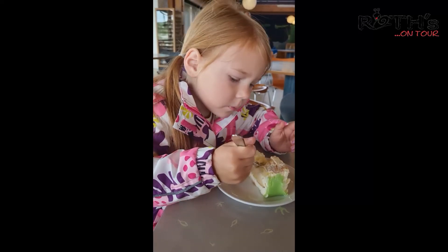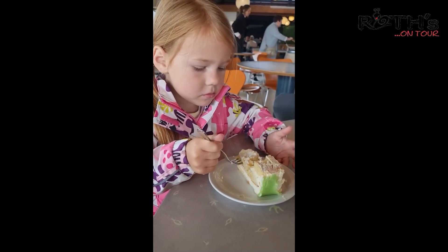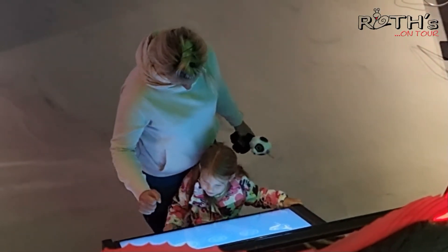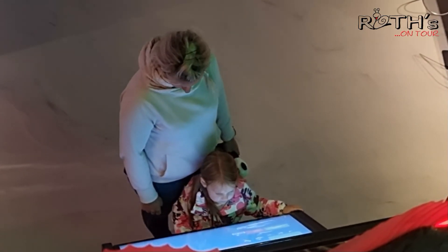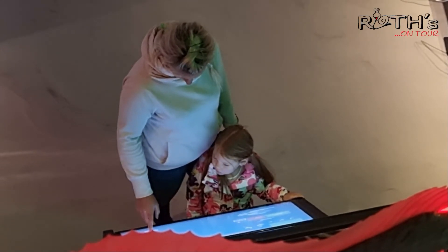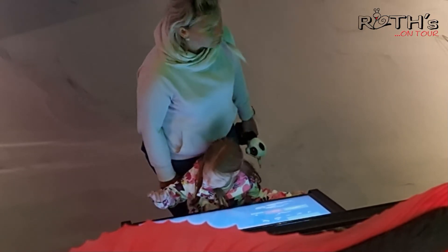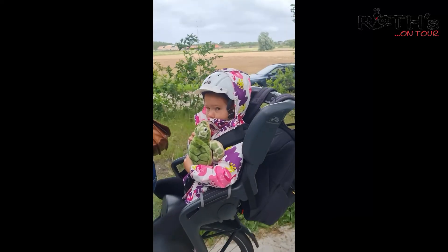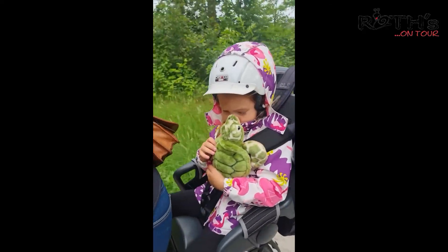Dann kann man noch was über Wale lernen, generell über alle Meeresbewohner, unter anderem auch die Wale der Nordsee. Da sind dann riesige Skelette ausgestellt - sehr beeindruckend, wirklich sehr beeindruckend und schön gemacht. Hier macht die Kleine gerade mit der Mama ein kleines Quiz, um den Kindern und auch den Erwachsenen zu erklären, wie es in der Welt der Nordsee aussieht - welche Lebewesen woher kommen, wie sie zusammengehören und wie diese Tiere ins Ökosystem passen. Relativ cool gemacht. Nachdem wir alle Stationen im Ecomare abgelaufen haben, hat die Kleine sich im Souvenirshop eine kleine Schildkröte gekauft.